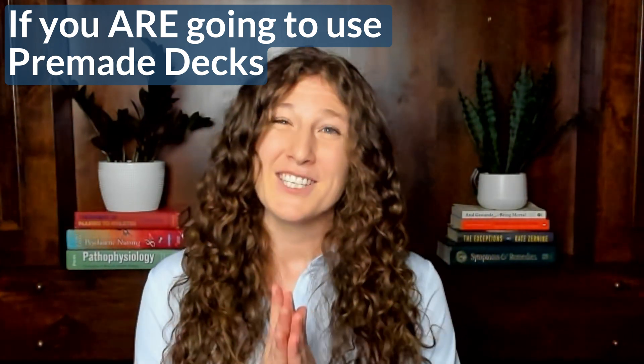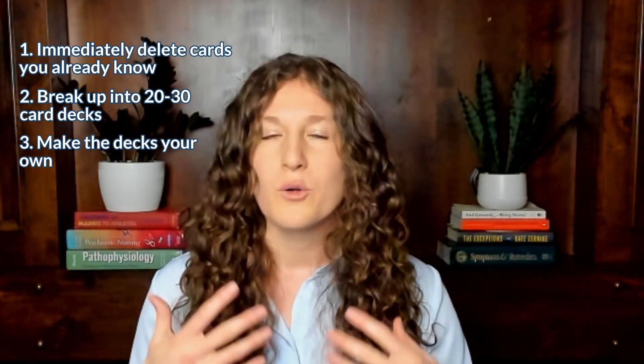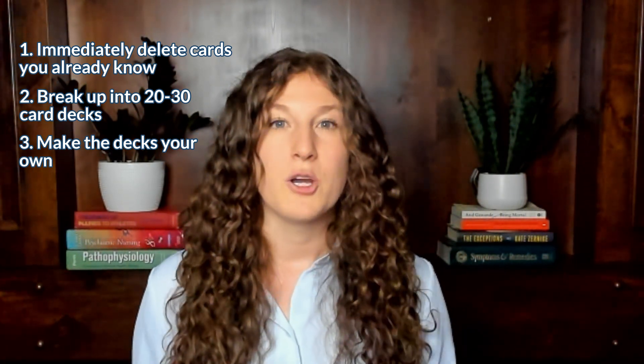That said, I know students are still going to use pre-made decks, so here are three rules if you do. Number one: immediately delete cards you already know, so your deck isn't diluted. Number two: break them up into smaller 20 to 30 card decks instead of going through several thousand cards every day. Number three: rewrite the answer side of cards in your own words, simplify them, or draw a diagram — make it your own. Edit those decks as you go, especially for cards you consistently get wrong.